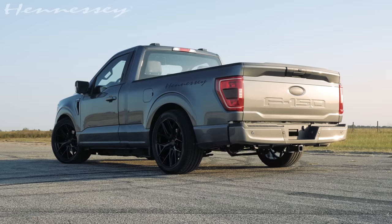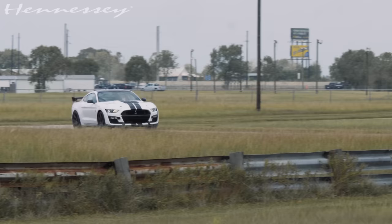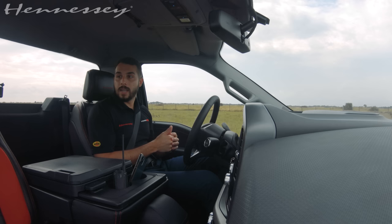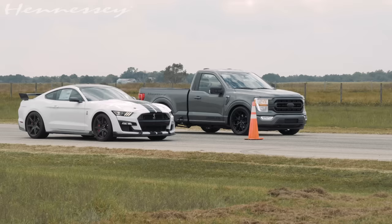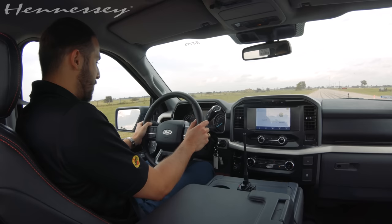I am juiced up about this truck, so we are going to do a comparison against a stock GT500, which sounds crazy. The GT500 itself is the top-tier Mustang. It has a dual-clutch seven-speed transmission, so it has lightning quick shifts. It's a supercharged V8. It has upwards of 750 horsepower. So without further ado, we're going to jump right into the comparison. I think you guys will be amazed.